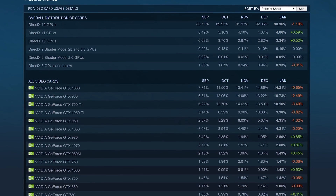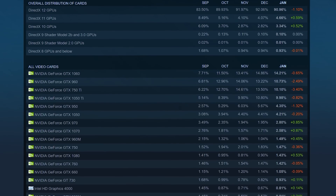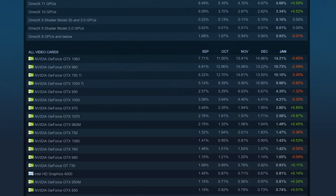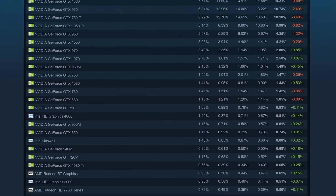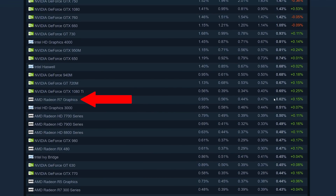Scrolling through Steam's hardware and software surveys for 2018, I found some interesting results. The most common graphics card used by far is a GTX 1060, followed closely by the Maxwell Gen GTX 960, then the 750 Ti, and the 1050 Ti. I kept scrolling and realized that the first AMD graphics card didn't show up until the AMD Radeon R7 graphics — it's pretty vague, so it could be mobile graphics or a full discrete card. According to this Steam survey, only 0.62% of users gamed with one. That's surprisingly low.